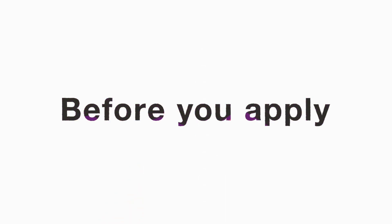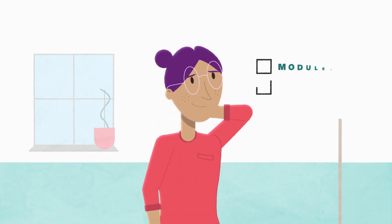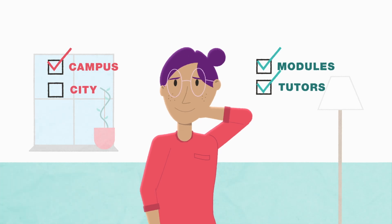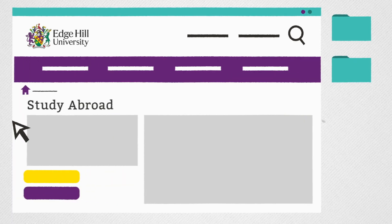Before you apply, research is key. Check the UCAS or university website for course vacancies. Think about what is important to you in a course and where you want to study. This might mean checking module content as well as other factors like study abroad and placement opportunities.